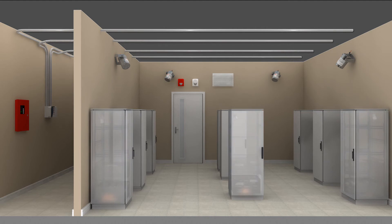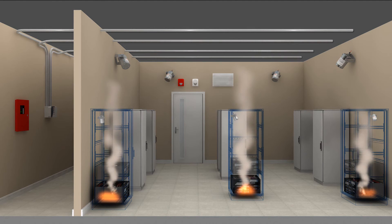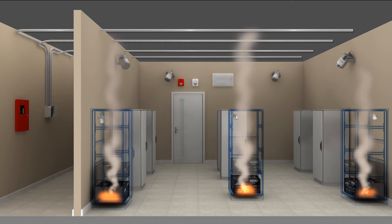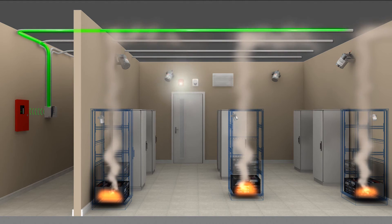In our second scenario, fire starts inside several cabinets, releasing smoke into the room. The smoke is quickly detected by the aspirating smoke detector, which signals the control panel, which in turn triggers the horn and strobe.